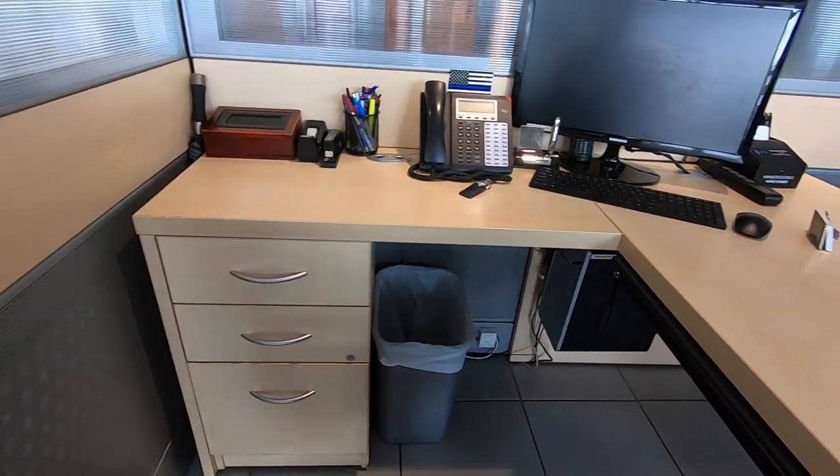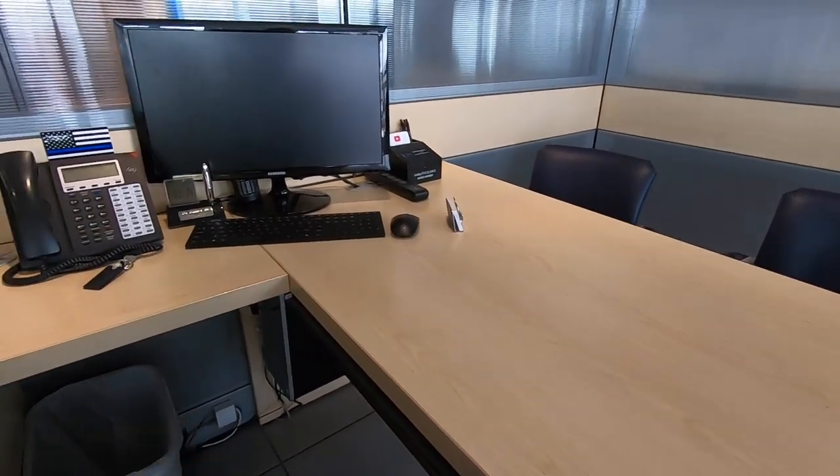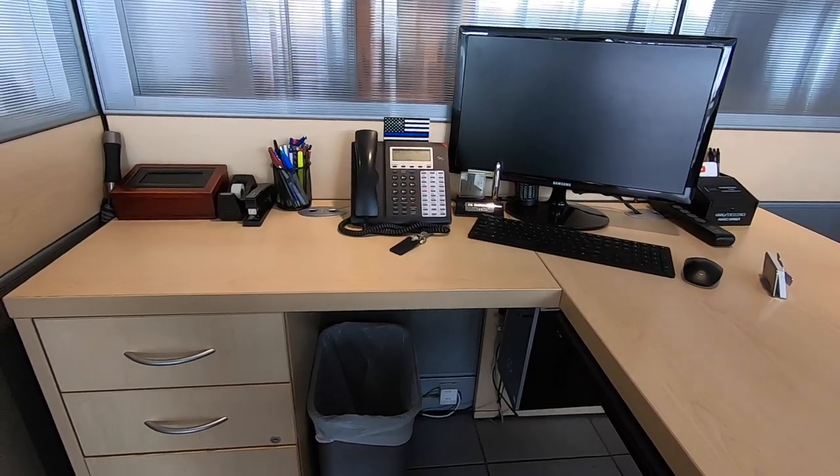That's pretty much it — that's the desk tour. This is where I spend so much of my life, and I truly enjoy the job. I enjoy providing customers with a good experience buying a car and trying to reverse the stereotypes of buying a car. It's just a fun job. If you have any questions, comments, or concerns, you know what to do. Appreciate you watching, guys. Have a great day.